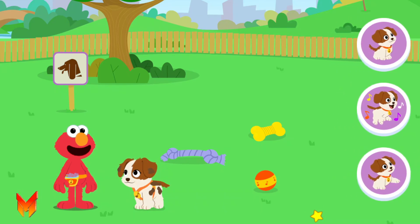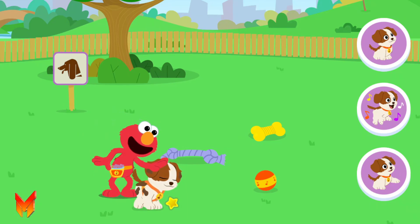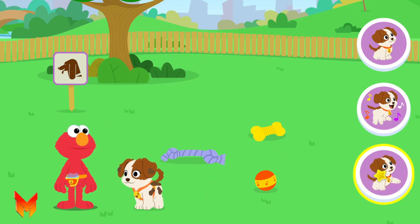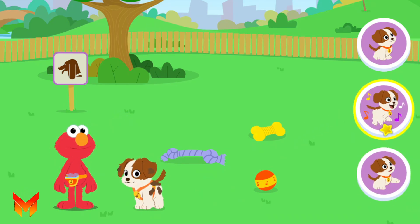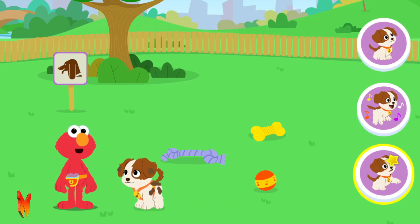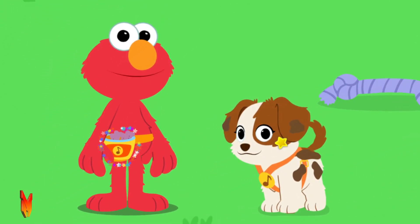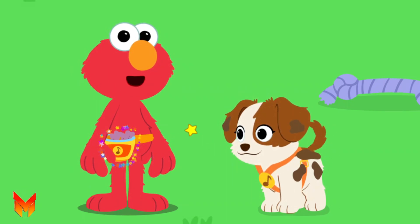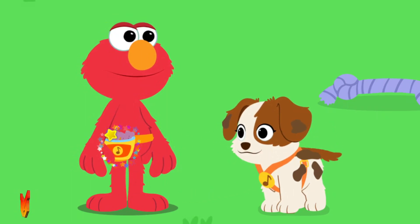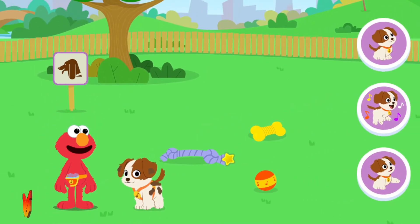Let's do some tricks with Tango. Tango likes being tapped on her back. Paw! Dance! Sit! Sit! Dance! Paw! Let's give Tango a treat! Say thank you, Tango!